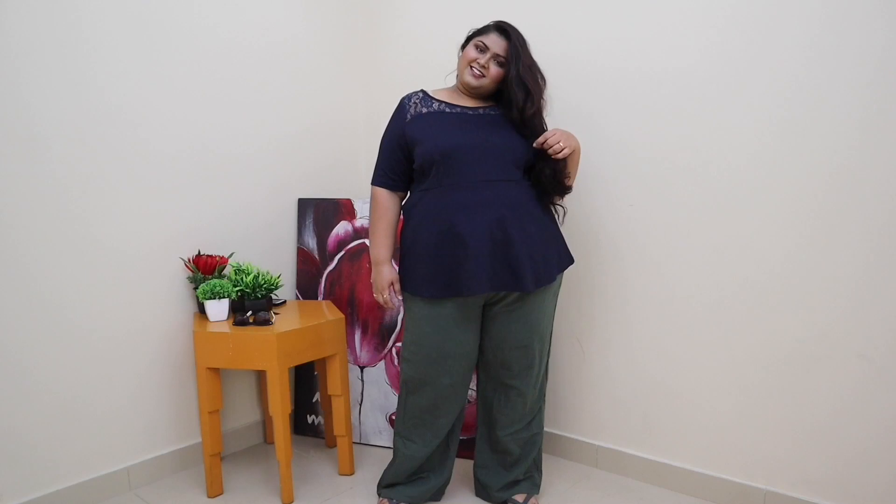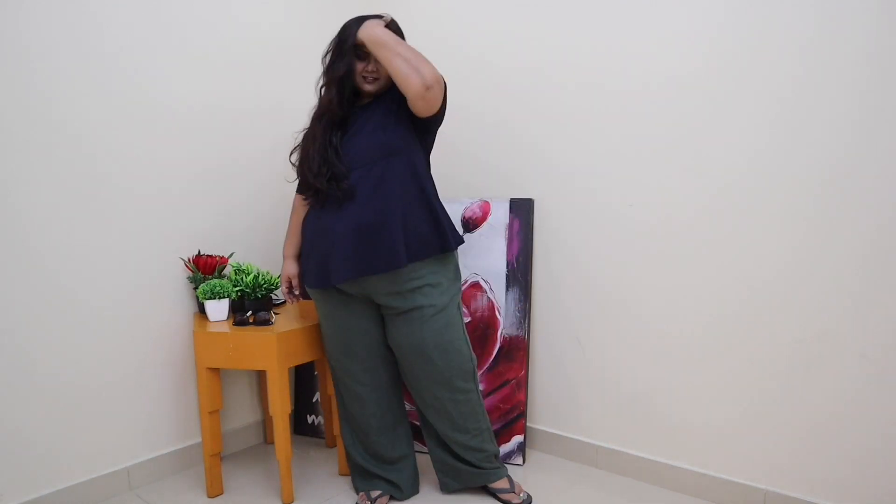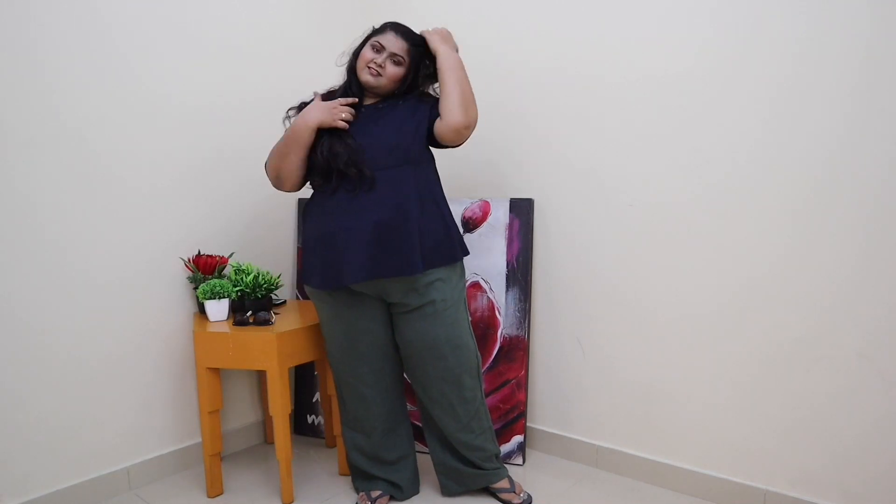Utility pants are all over the internet — literally everywhere. These khaki colour pants are so in trend, so comfortable, and very easy to pair up with things. I can include mom jeans here too, but we have only five types included in this video.